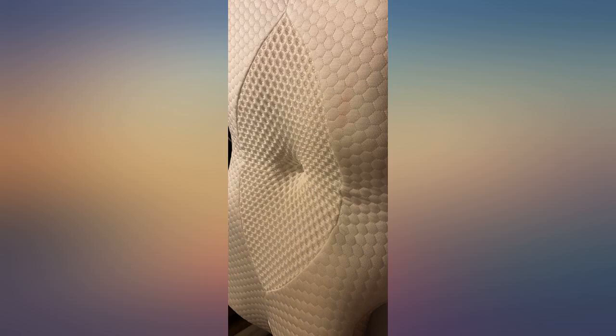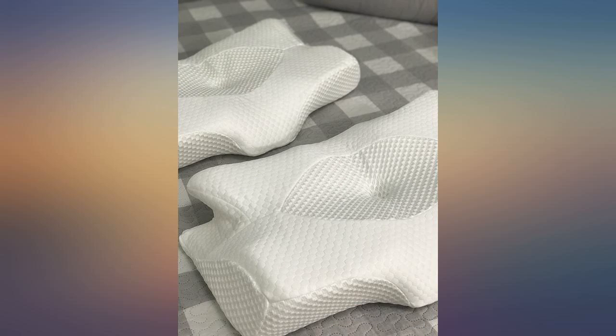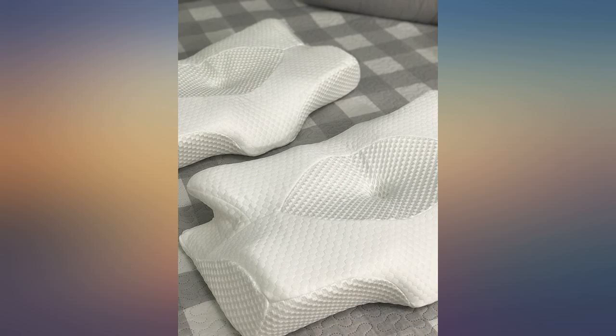and most mornings I wake up pain-free. I love the raised corners for hugging your pillow if you sleep on your side, and the neck cutout cradles your neck perfectly. I highly recommend you give this pillow a try.